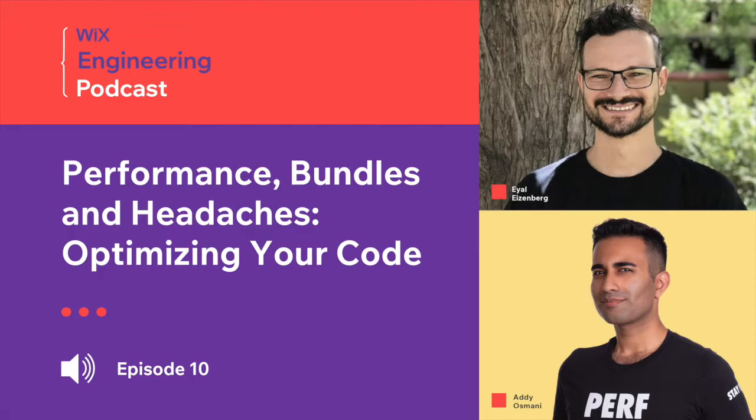NPM is the world's largest software registry with over 800,000 code packages. If you're unfamiliar, just think of it like a free buffet where developers can stop by and scoop up fully-fledged packages of pre-written JavaScript code. You can probably tell why developers like using NPM packages.